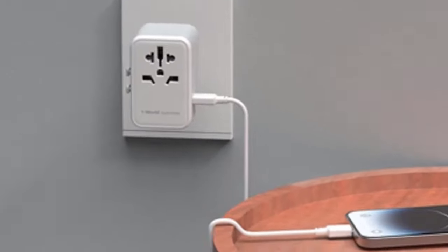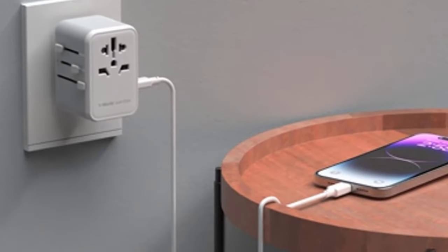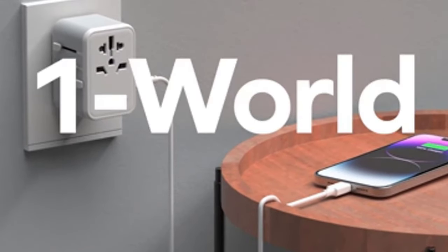It is ideal for your USB devices, especially laptop, smartphone, tablet, power bank, and camera.